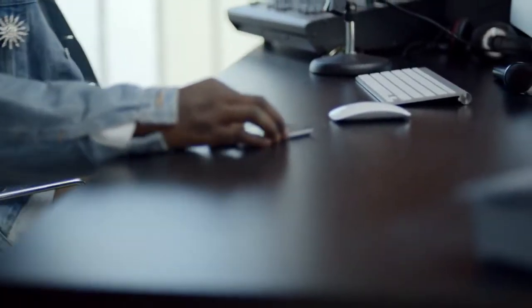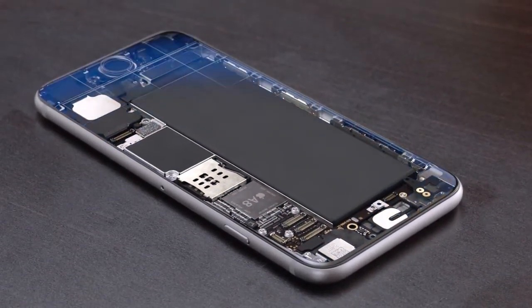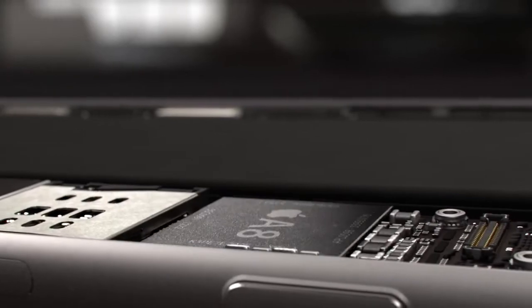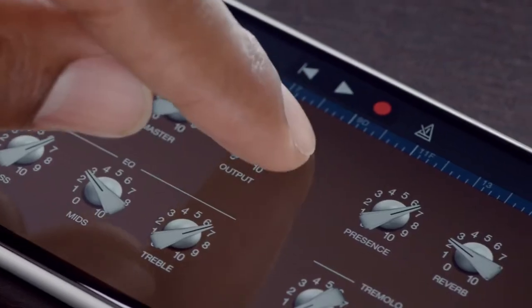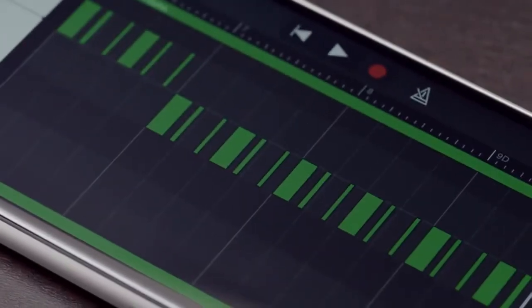The new state-of-the-art Apple-designed A8 chip continues our legacy of designing powerful and power-efficient chips. It features second-generation, 64-bit desktop-class architecture. The new chip is smaller, yet it's faster, and it's got better graphics while also being more energy-efficient. So you can do more for longer periods of time without compromising performance or battery life.